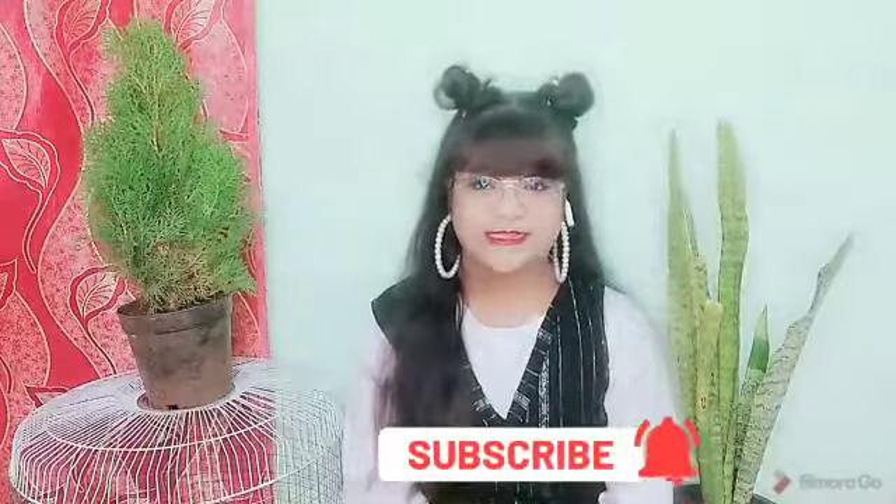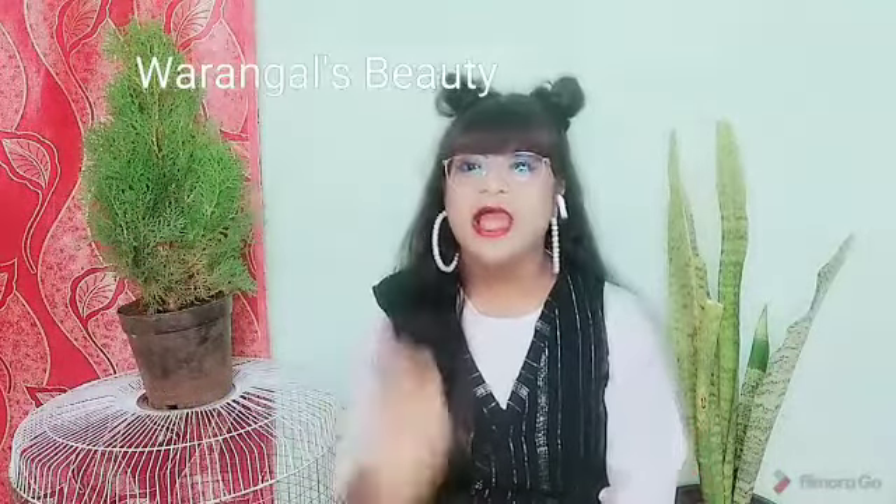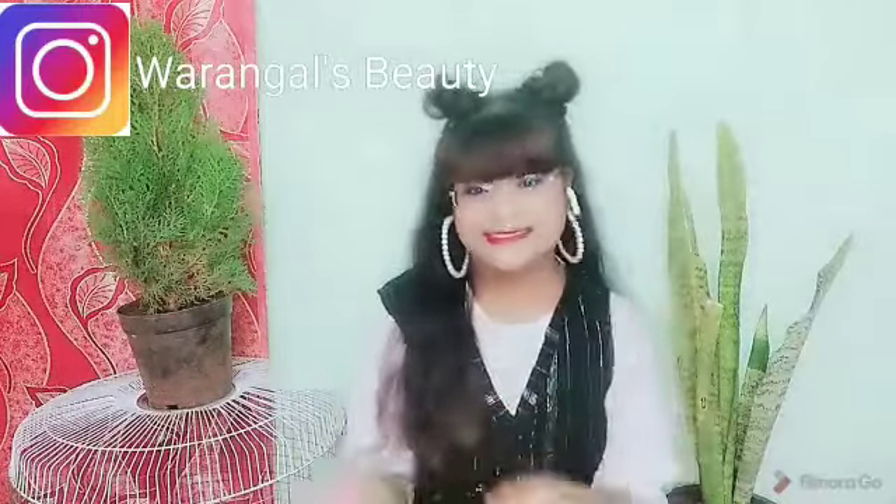Hello guys, welcome back to my channel Varengas Beauty. Today I'm here with an RGO haul part 1. Like, comment, share and subscribe to my channel, and do not forget to press the bell icon. Also follow me on Instagram — the handle is mentioned here. Without further ado, let's get started with the video.